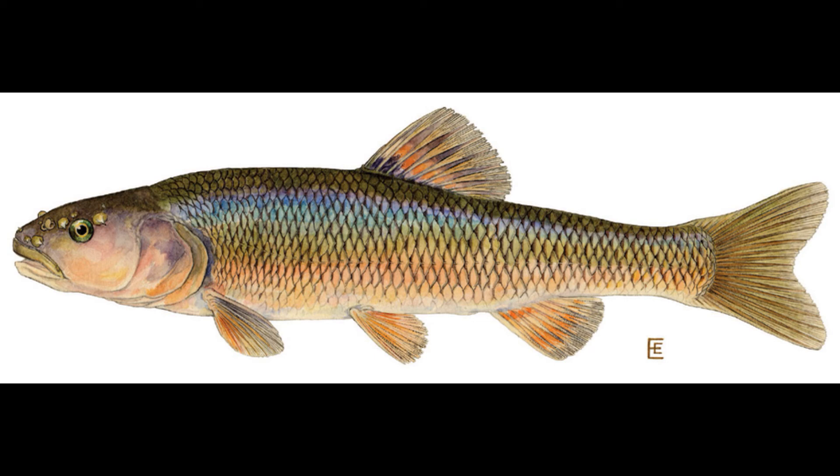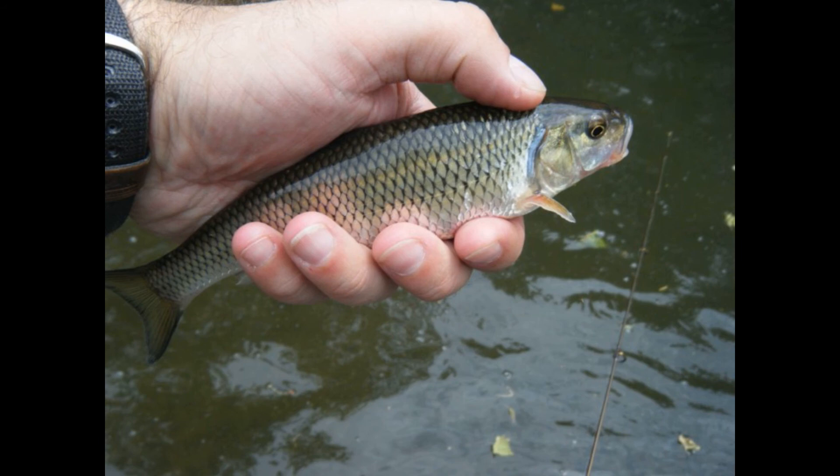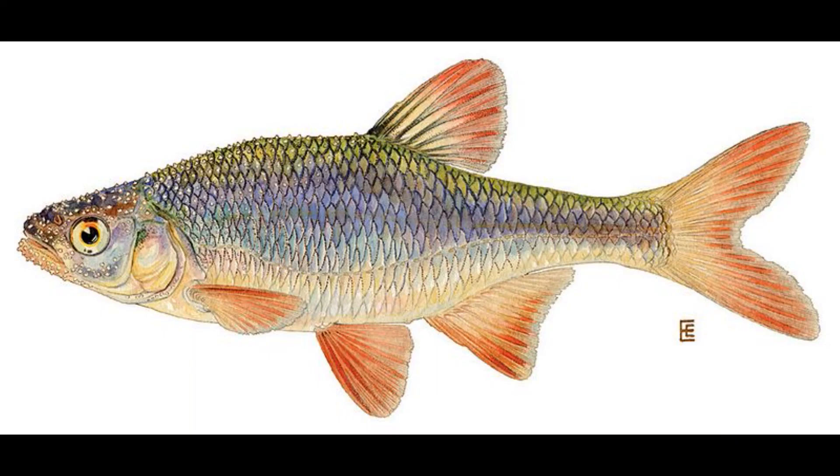Creek chubs are often misidentified as fall fish and other minnows, even shiners. Here's a picture of a fall fish — the scales are slightly larger and the coloration is a little different. And here's a picture of a common shiner, just so you can see the difference. There are a ton of shiner species so we won't go through them all.